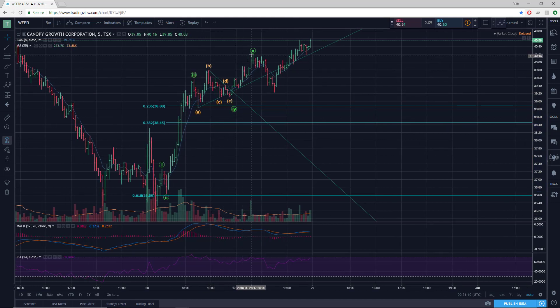From there we had a fifth wave up, a small fifth. So now we have a 1-2-3-4-5. And then we had just a minor pullback, more minor than I expected actually. And now we appear to be trending back up again, possibly in another 1-2, or this is just a tiny two and then going up in the third.